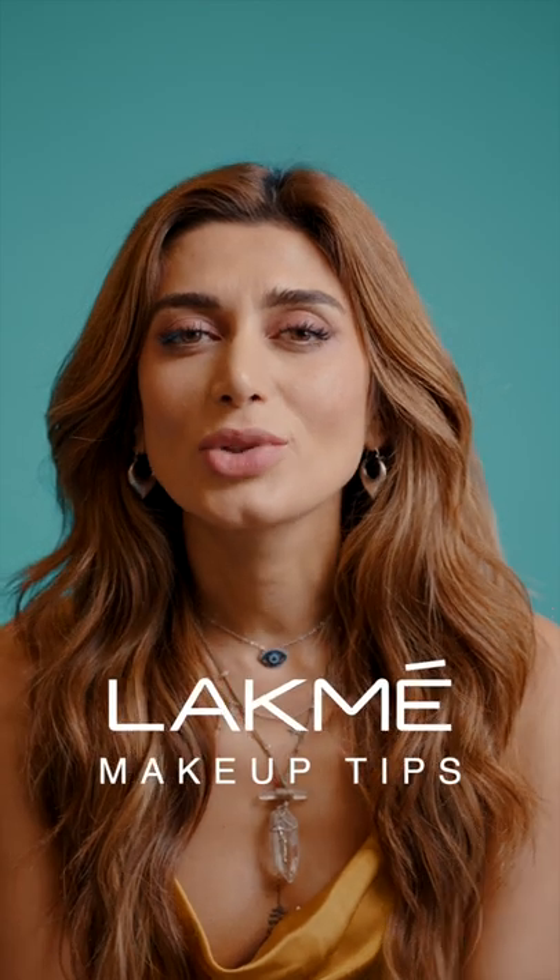Hi, my name is Kuchyan. I'm the official makeup artist of FTC Eye X Lakme Fashion Week 2022. Today I'm going to show you guys some makeup artist tips and tricks. Today's tip is addressing dark circles.